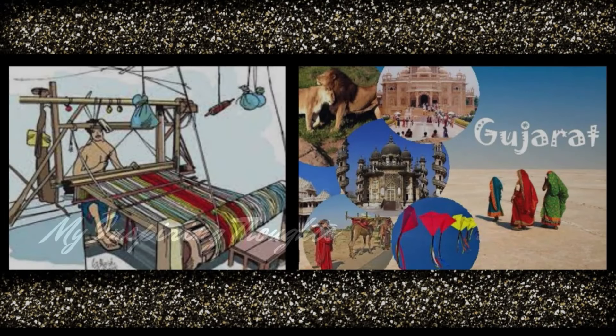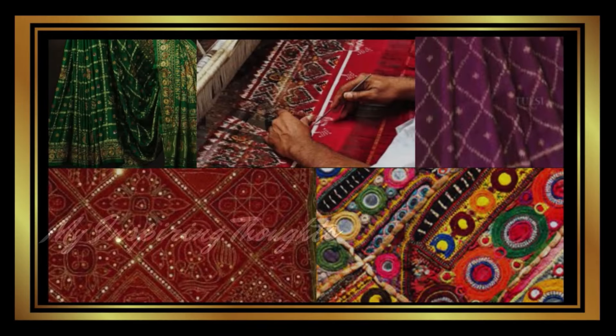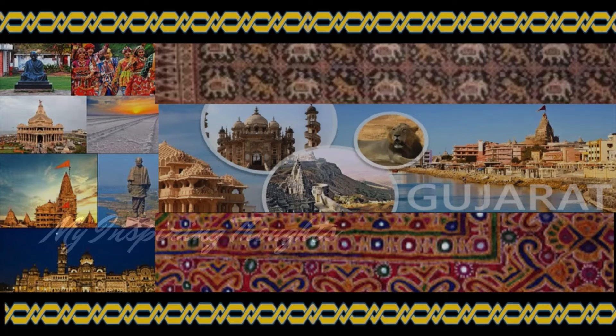The weaves of Gujarat exemplify the vibrant colors and cultural authenticity of the state. The rich and diversified traditional designs of the Gujarat sarees illustrate the charms and the contagious energy of the state.